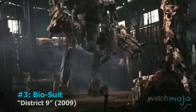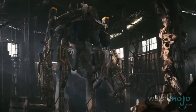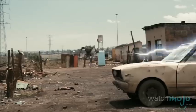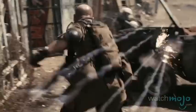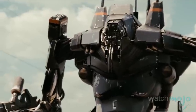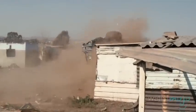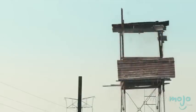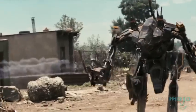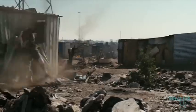Number 3: The Bio Suit from District 9. If aliens know anything, it's super advanced warfare. Their mech suits, more commonly known as mech prawns, completely encapsulate the wearer while offering all manner of defensive and offensive weapons. It includes a bigger version of the already deadly arc gun, as well as missiles and machine guns, and a useful magnetic field that catches any projectiles and sends them right back at your enemies.